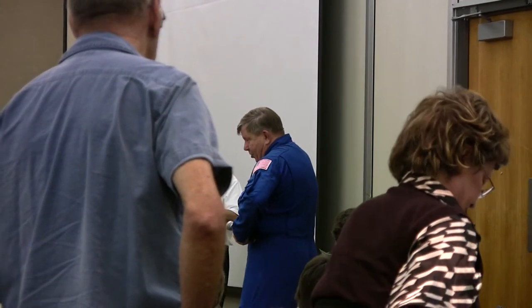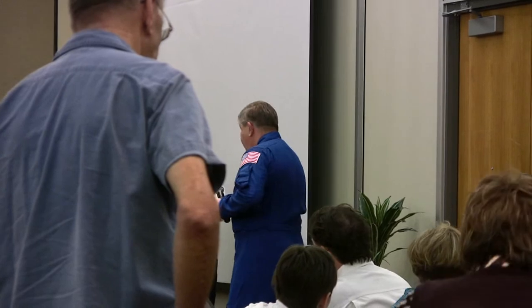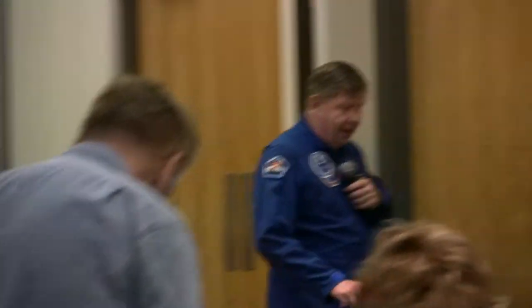Thank you. Well, thank you guys for coming in today, I really appreciate it. I hope you get a chance to stay and see the launch Thursday. Also, I hope you get a chance to do the Space Launch Encounter, the ride that they have over here, so you get sort of a sense of what the feeling is like when you actually do a launch.